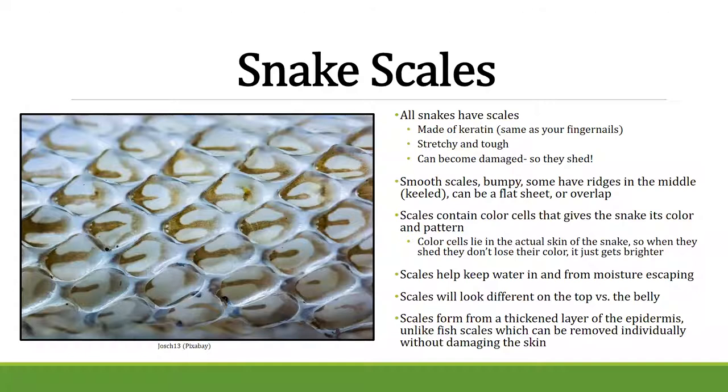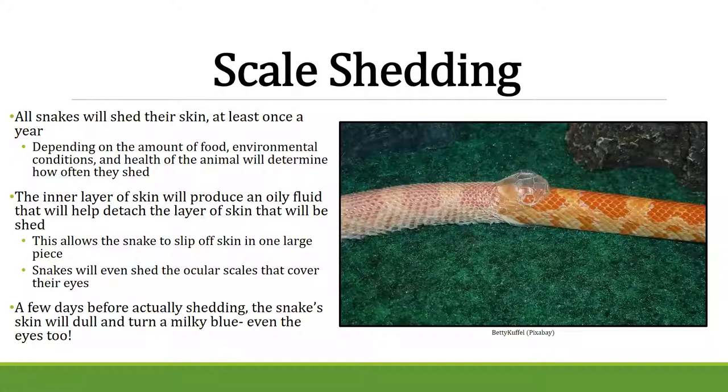It's worth noting that unlike fish — where you can take scales off without damaging the body — if you remove a scale from a snake while it's not shedding, it can really hurt them. So even though both animals have scales, they're very different from each other.